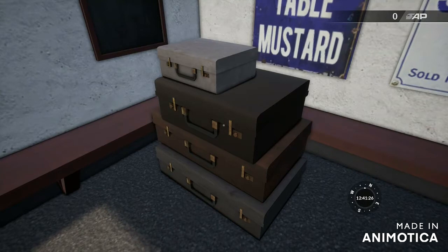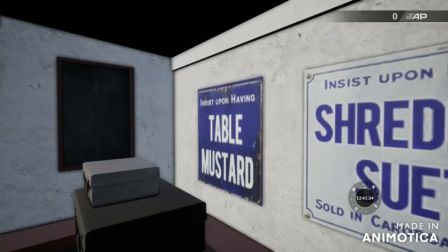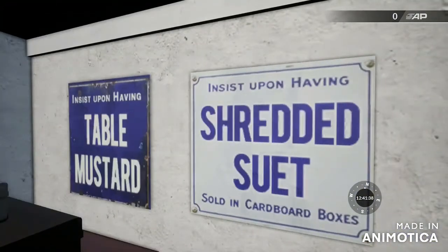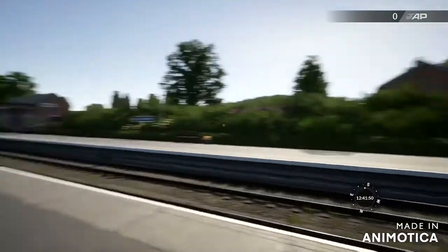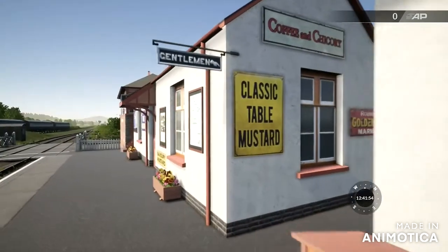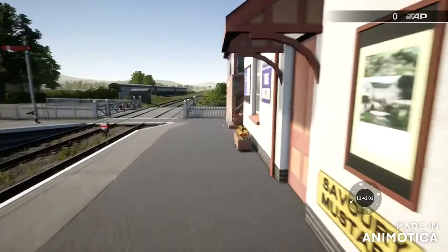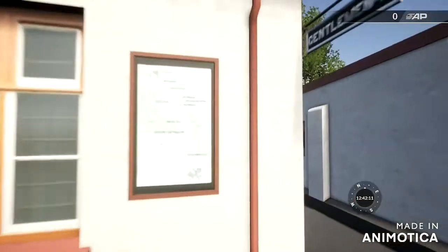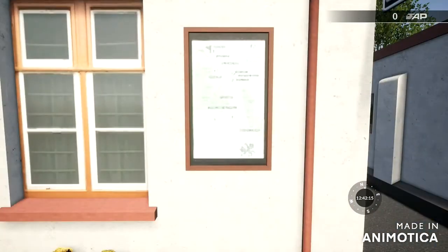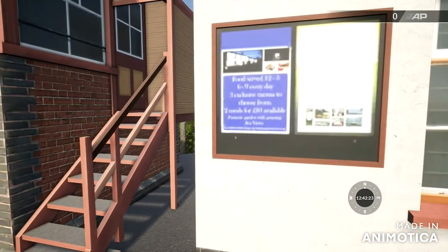Suitcases very, very neatly stacked - all different sizes as well. Is that brown one and that grey one the same size? I think they are. Table mustard and spreaded sweet, sold in cardboard boxes - lovely. The gentleman's toilets is in classic table mustard. So unless you like classic table mustard, spreaded, don't go there. Is this like a factory for savoury mustard? Little map of the line there, very blurred. Some more table mustard posters and a notice board, which you can't read because it's blurred as well.